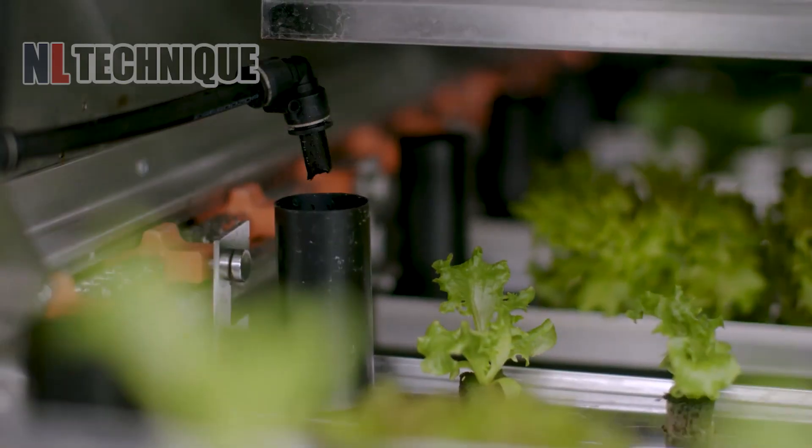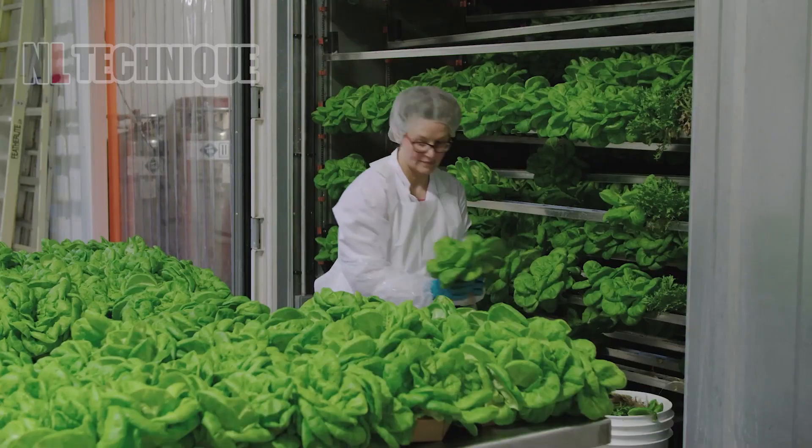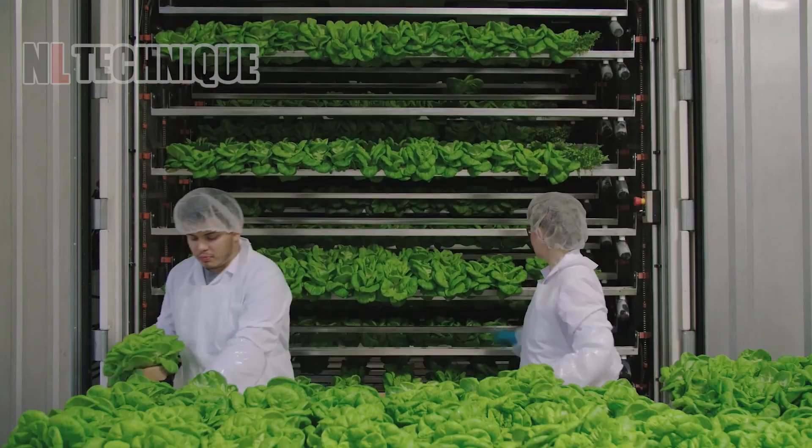Meeting the needs of quality and productivity, vertical farming has become an ideal farm model. In vertical farms, the most modern robots are used to take care of the products.